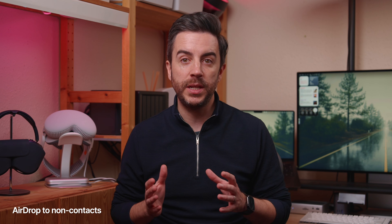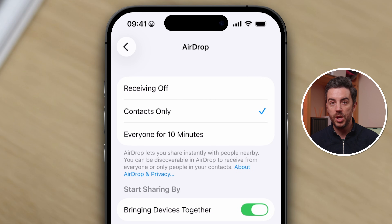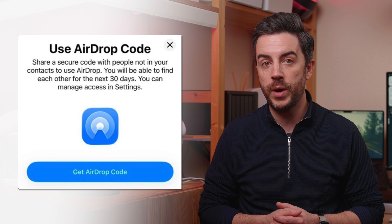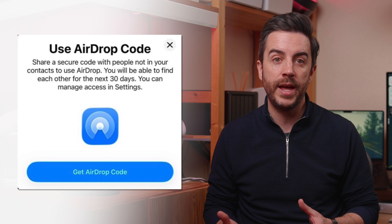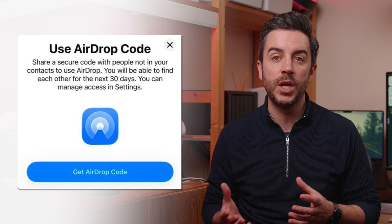There is a new feature in iOS 26.2 — the ability to AirDrop to people who are not in your contacts list for up to 30 days. Previously, the only way to do this was to AirDrop to contacts, or to allow access to everyone for a period of 10 minutes. Moving forward, you'll be able to create a six-digit code which you share with the person you want to AirDrop to. They input the code on their device, and you'll be able to AirDrop to them for up to 30 days before going through the process again — importantly, without having to add them as a contact.